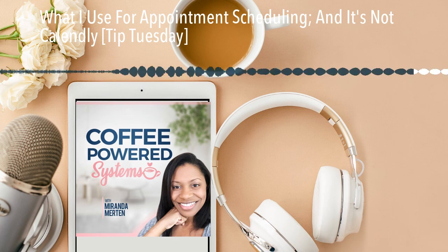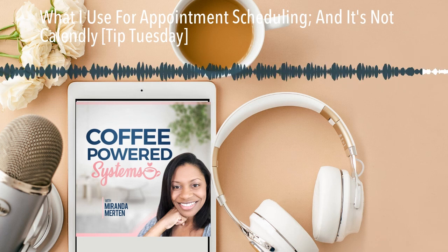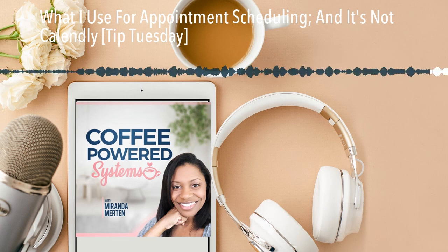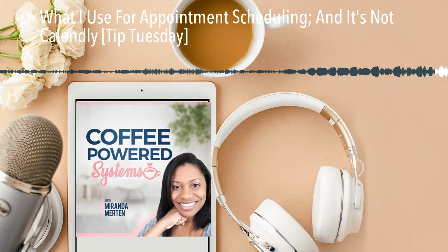That is my tip for today. Join me next time. Thanks for listening to Coffee Powered Systems. You can find links to everything mentioned in the episode down in the show notes or on the website at mirandamerton.com. If you enjoyed this episode and would love to continue mastering your workflows and processes, subscribe on your favorite podcast player and join me here next time.